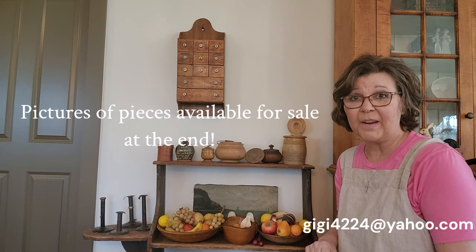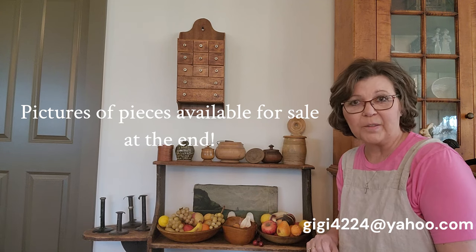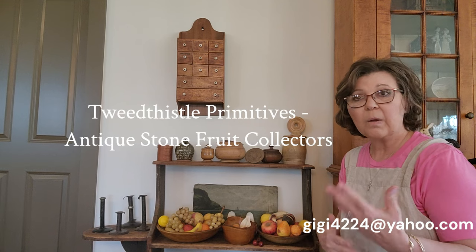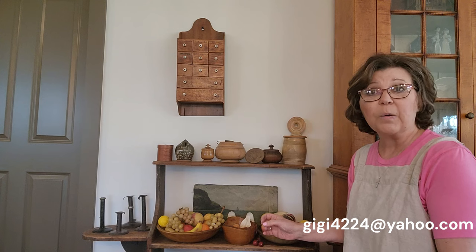Hello friends! This is a video I know I've promised several times, but this afternoon the light just felt right and it felt like the right time to do this. It won't be a very long video, but at the end I'll also tell you about a Facebook group I started several years ago that's all about collecting stone fruit. The items I have here today are all for sale — email me at gigi4224@yahoo.com.